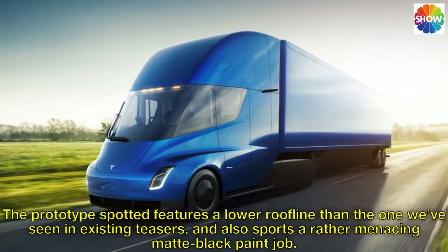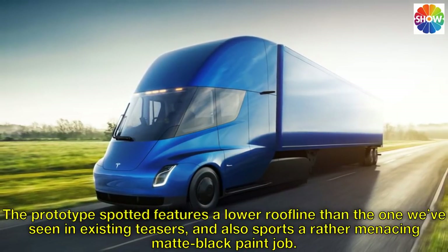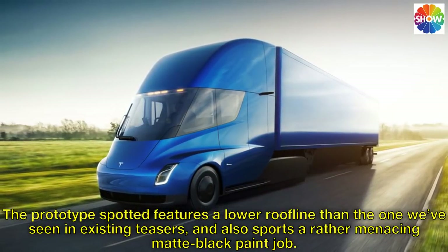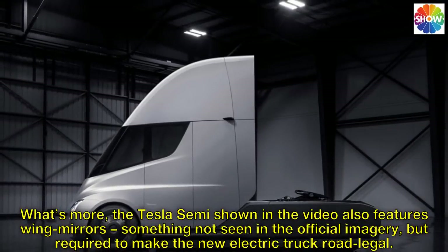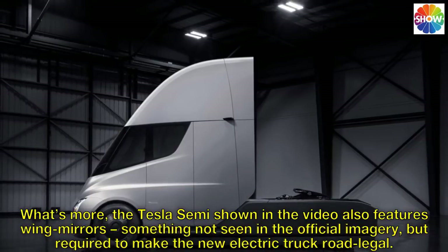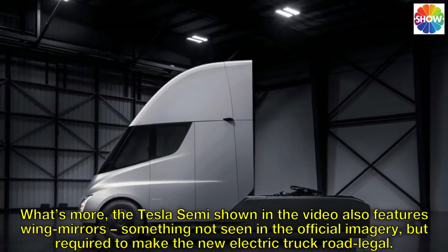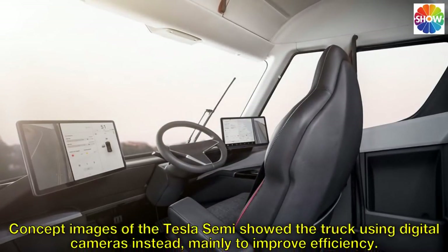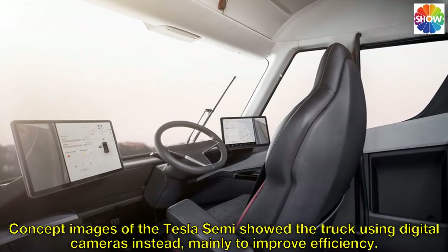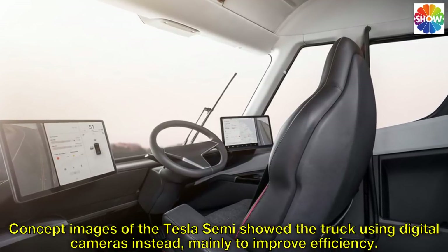The prototype spotted features a lower roofline than the one we've seen in existing teasers, and also sports a rather menacing matte black paint job. The Tesla Semi shown in the video also features wing mirrors, something not seen in the official imagery, but required to make the new electric truck road legal. Concept images of the Tesla Semi showed the truck using digital cameras instead, mainly to improve efficiency.